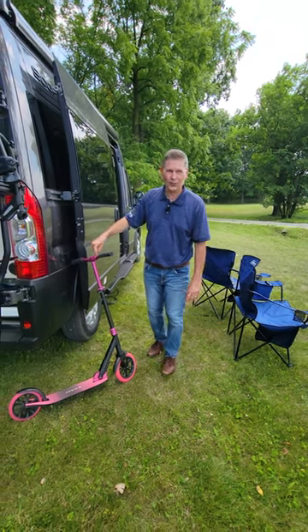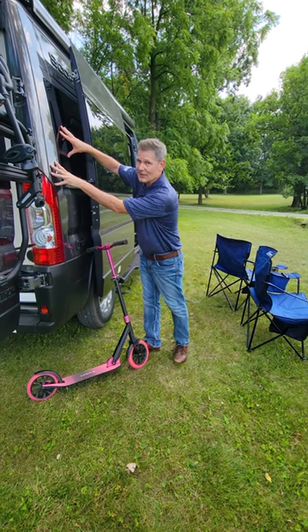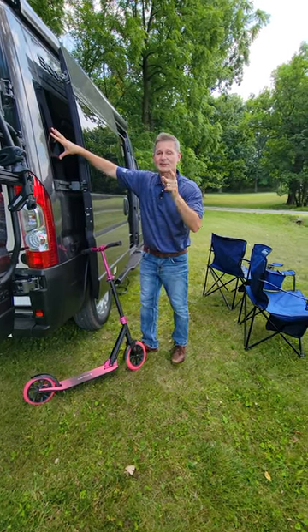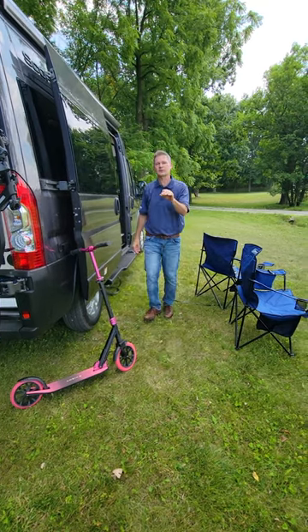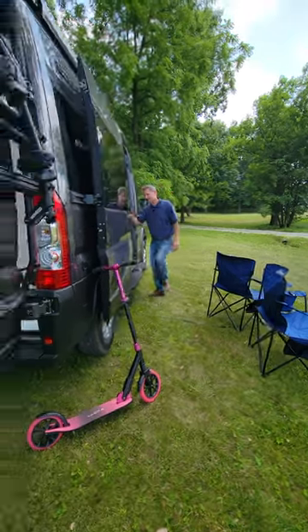This is a great way to explore the campsite you're at — this is the Scope 18M. The best way to travel from campsite to campsite. This is Steve from Thor Motor Coach; the 2024 Scope 18M. You're going to love it — you're going to set up camp, enjoy the outside, and when we head inside you're going to enjoy all the amenities and features.